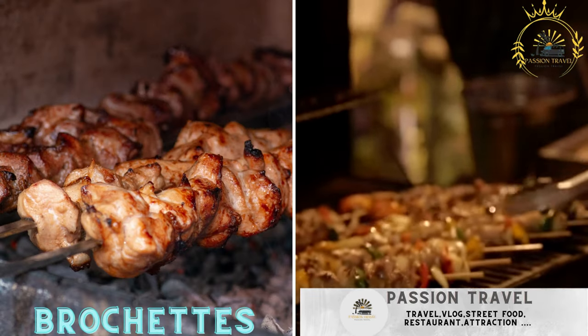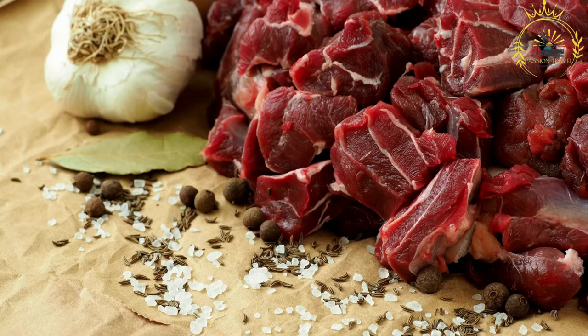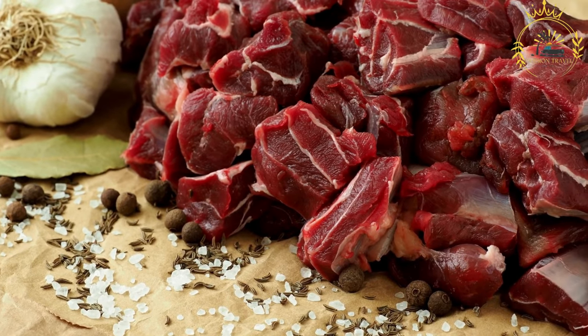Passion Travel is a channel specializing in all things travel and street food — subscribe if you like the content. Brochettes are grilled skewers of meat, often beef, goat, or chicken, seasoned with spices. They are a popular and beloved street food in Rwanda, as well as in many other countries.